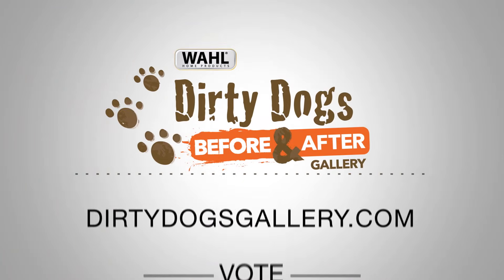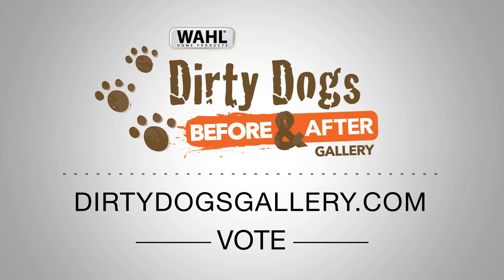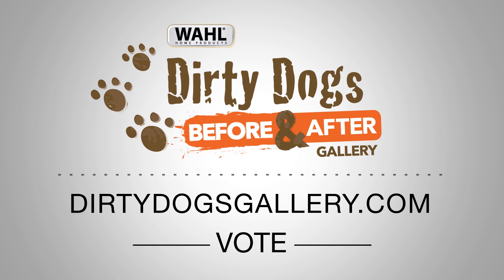See more amazing makeovers at dirtydogsgallery.com. Cast your vote to raise money for local shelters.